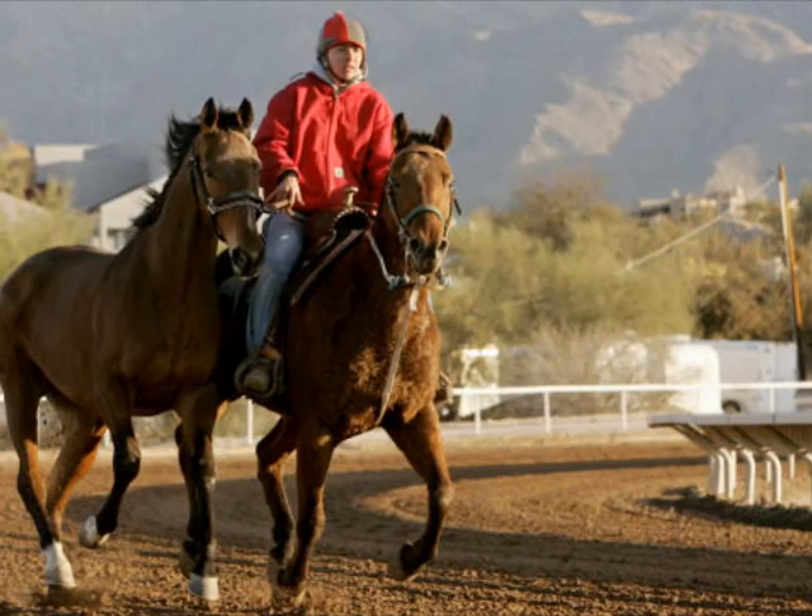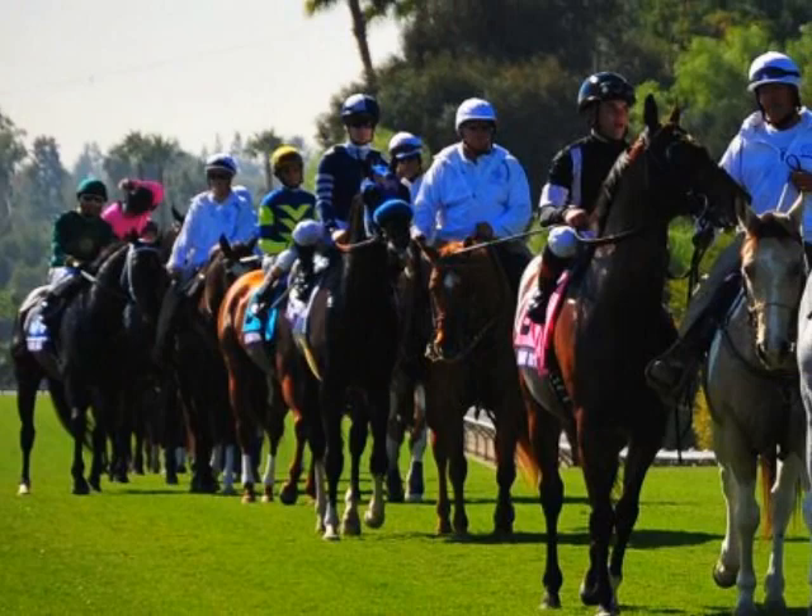During the races, the ponies are there to help the jockeys manage these big, strong, aggressive racehorses while they are walking in the post parade and warming up for the race.